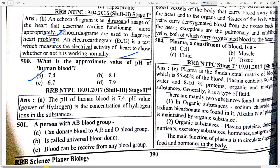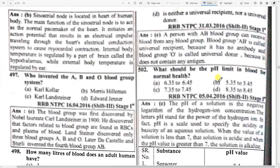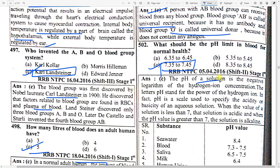A person with AB blood group can donate to A, B, AB, or O groups — option C — it is a universal recipient and can receive from all. What should the pH limit be in the blood for normal health? Option — 7.35 to 7.45. The pH value of a solution is the negative logarithm of hydrogen ion concentration.